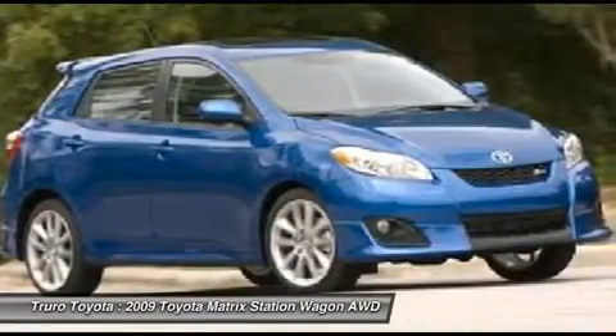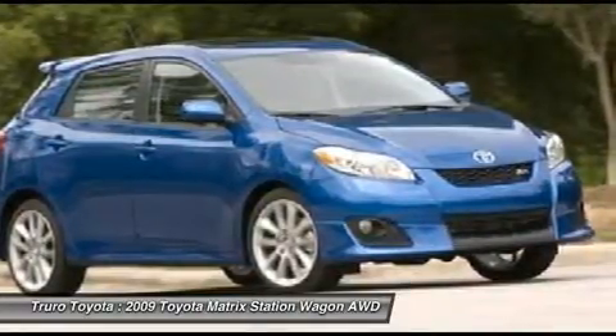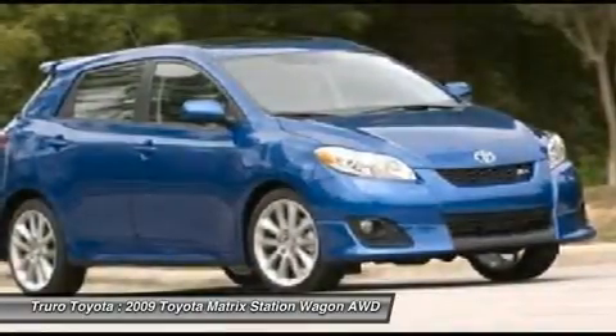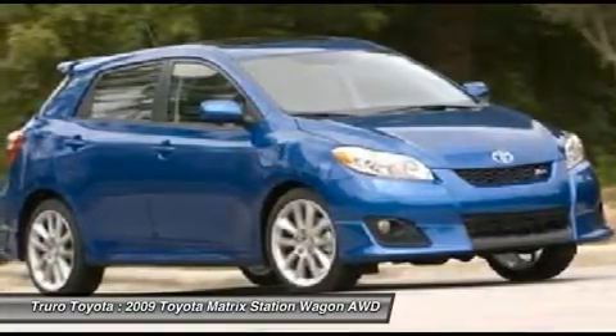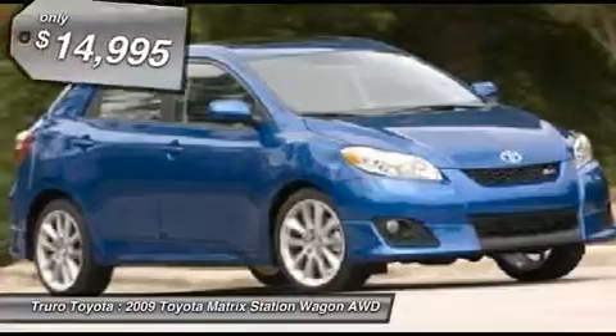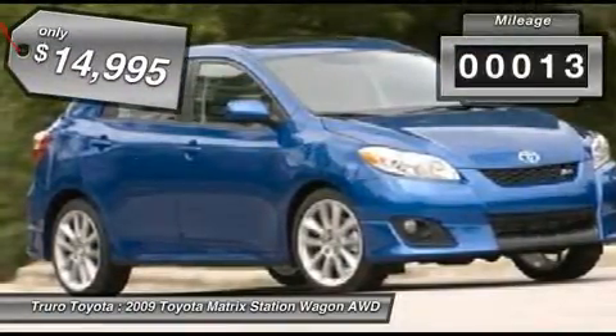The 1.8 liter dual overhead cam 16 valve four cylinder in Matrix features dual independent variable valve timing with intelligence, allowing cam timing to be adjusted to suit a broad range of conditions, and is priced below $15,000. This vehicle has less than 30,000 miles.